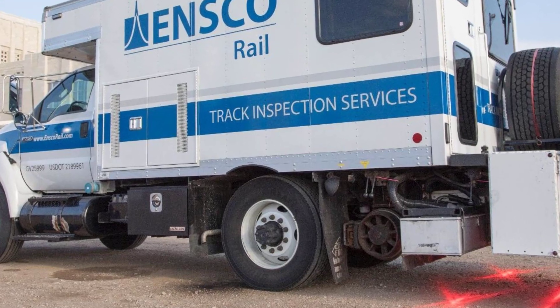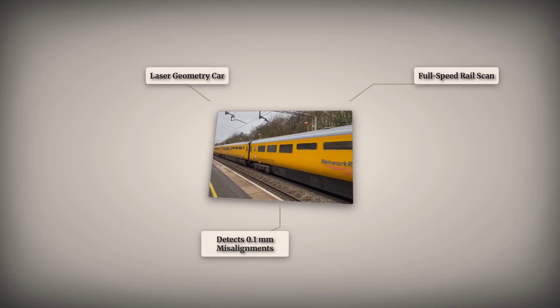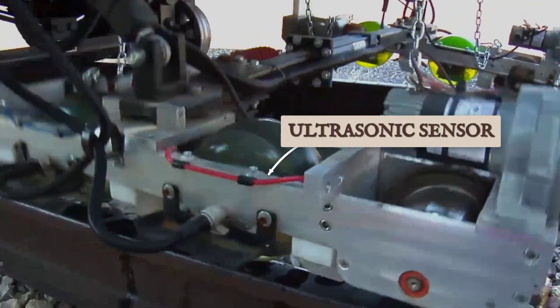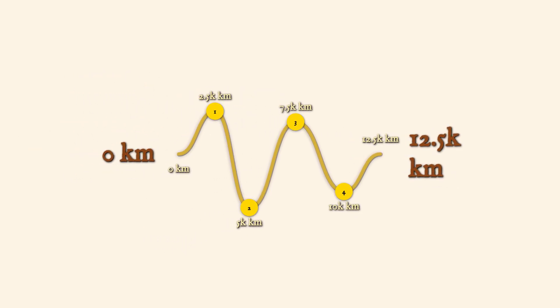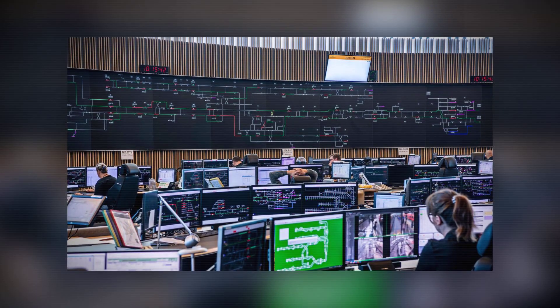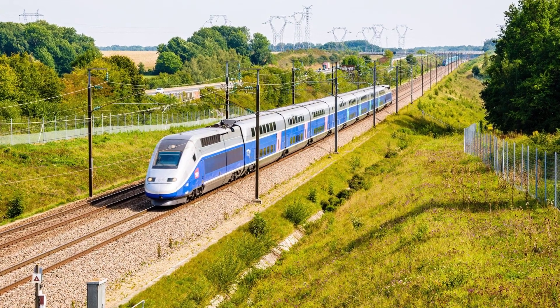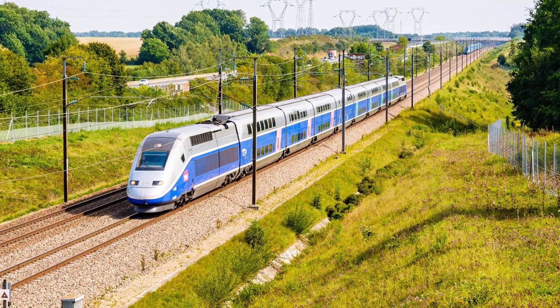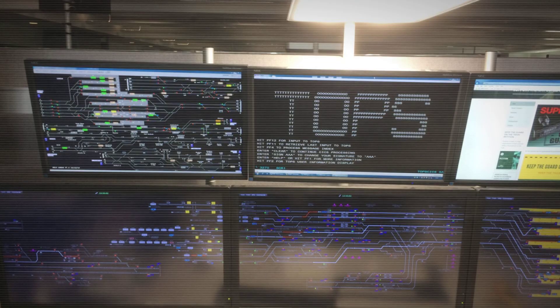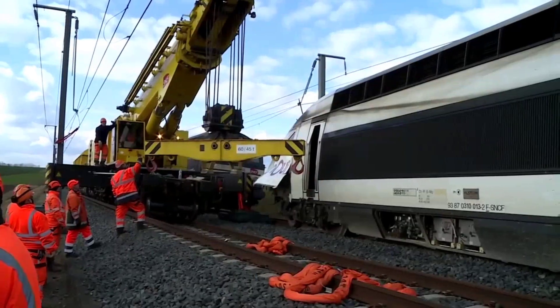Inspection technology kept pace with track evolution. Laser geometry cars traveling at full line speed scan the rails for the tiniest misalignment, while ultrasonic sensors probe deep inside the steel for hidden cracks. The digital revolution now reaches every sleeper and rail. IoT sensors monitor strain, temperature and movement in real-time, streaming data to control centers. In July 2019, a network of sensors on France's LGV Sud-Est line detected abnormal rail movement during a record heatwave. The system triggered an automated alert, and an emergency brake averted a potential derailment. Maintenance teams responded within minutes, guided by live diagnostics rather than guesswork.